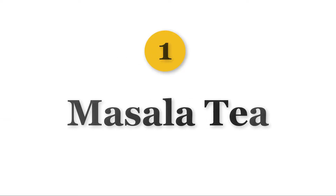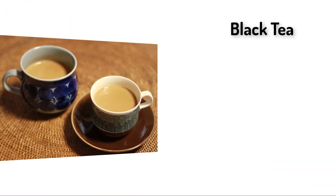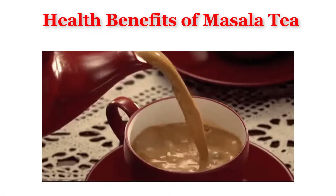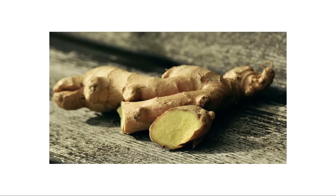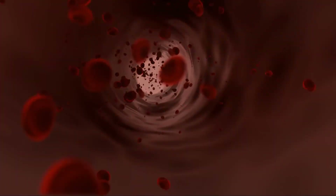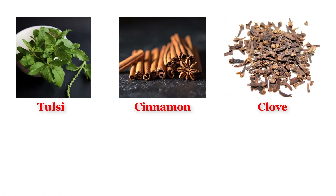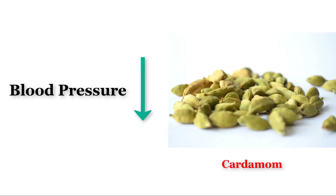Number 1 is Masala Tea. Masala tea is one of the most common teas, made with black tea boiled with water, milk, and a few herbs and spices. The spices present in Masala Tea have anti-inflammatory properties that help relieve pains. Ginger helps in improving blood circulation, tulsi, cinnamon (dalcini), and clove (long) help in boosting immunity, and cardamom helps in lowering blood pressure.